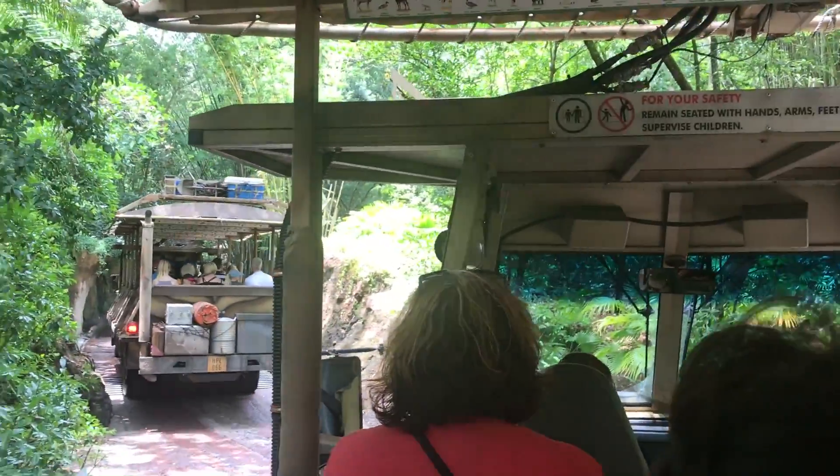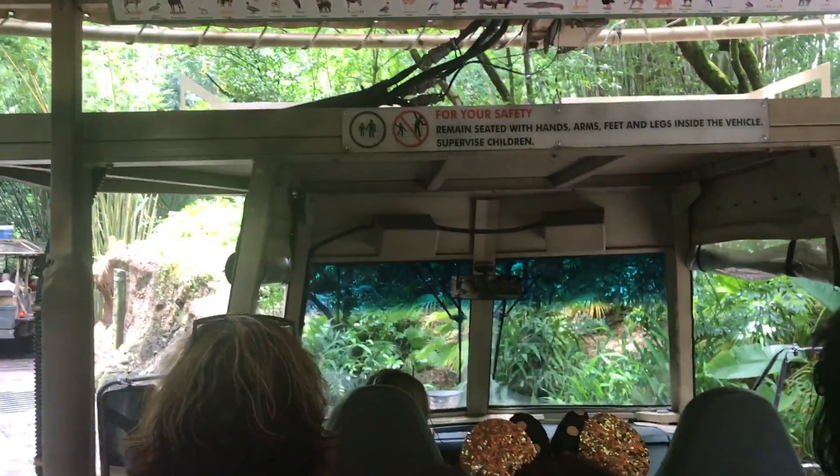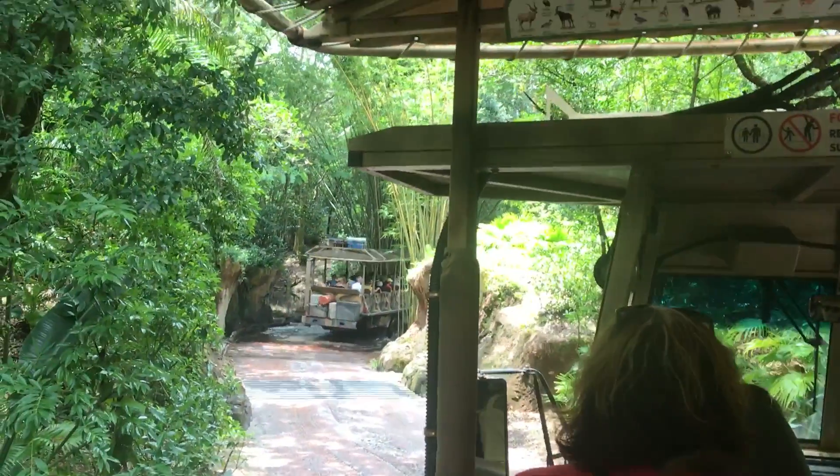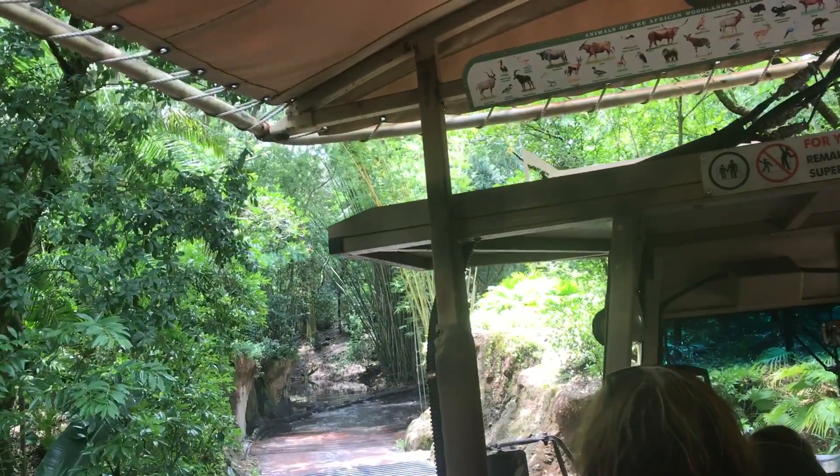We're going to wait for our official all-clear before we head into the reserve. We're going to enter the Little Eturi Forest to start things off. In the Little Eturi Forest, the animals blend in pretty well with their surroundings — it's a great natural camouflage due to the earthy color tones of their bodies.